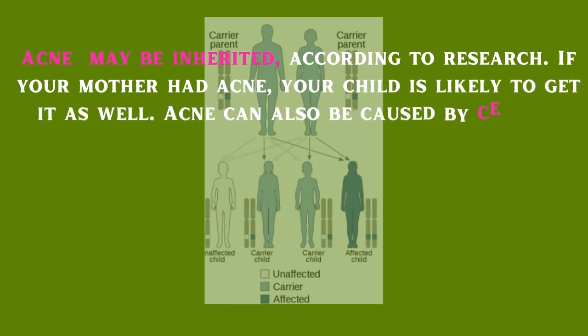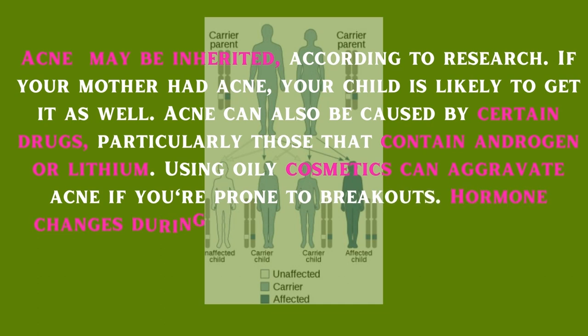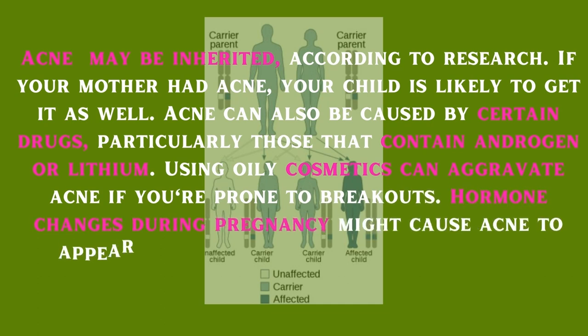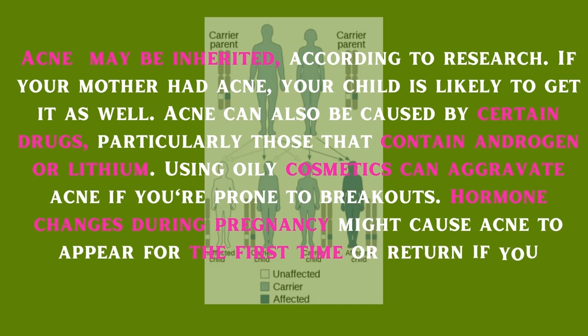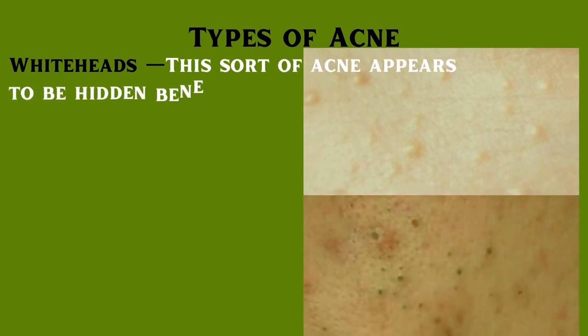Acne can also be caused by certain drugs, particularly those that contain androgen or lithium. Using oily cosmetics can aggravate acne if you're prone to breakouts. Hormone changes during pregnancy might cause acne to appear for the first time or return if you already had it in the past.